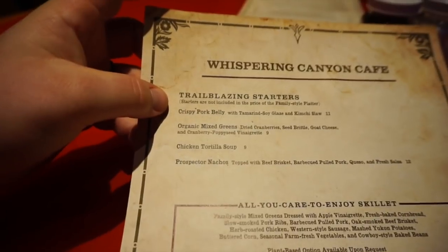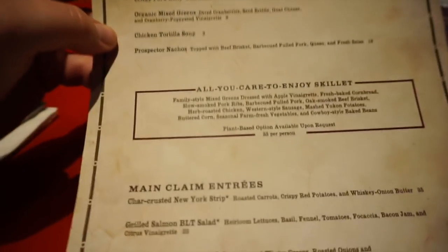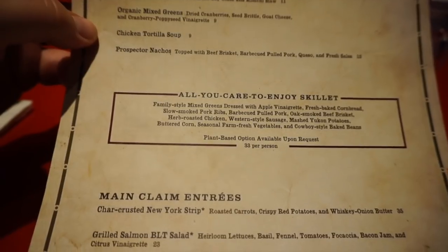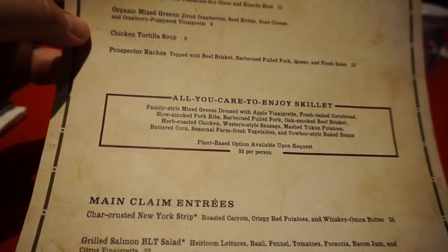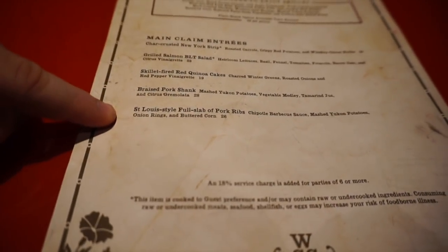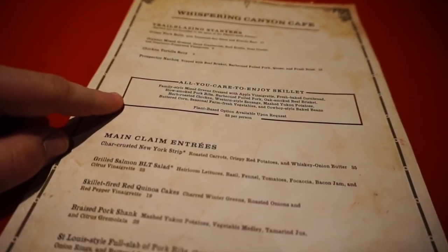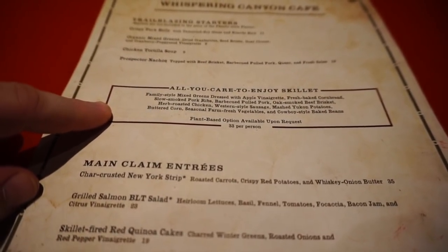They have some starters here — crispy pork belly, organic mixed greens, tortilla soup, and something called Prospector Nachos. And then there it is: the all-you-can-eat, or shall I say the all-you-care-to-enjoy skillet. Pretty awesome — $33 per person, but it is all-you-can-eat. There's everything from ribs, pulled pork, beef brisket, chicken, and sausage. They also have Maine Claim entrees: everything from a New York strip to a BLT salad, skillet-fired red quinoa cakes, a pork shank, and St. Louis-style full slab of ribs. The all-you-care-to-eat skillet has been here since this started, and it comes with cornbread and a salad beforehand. This has pretty much everything you could think of — I think that's what I'm going to get.